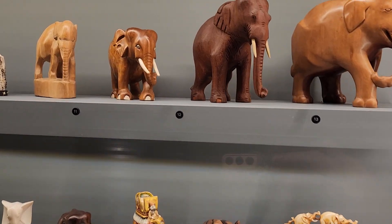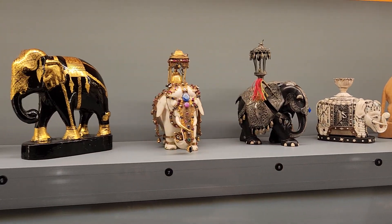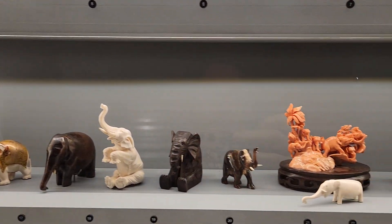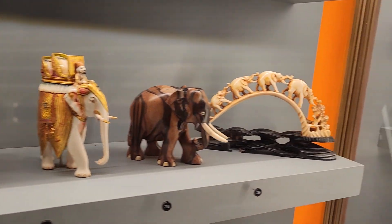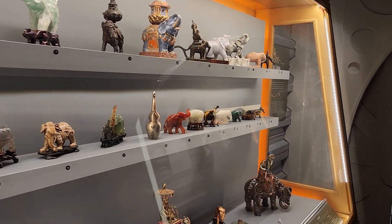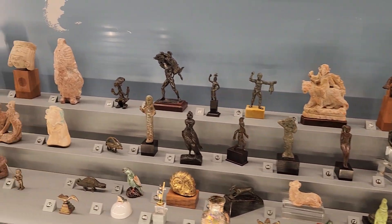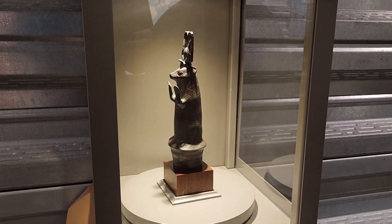All these elephant carvings were made from different materials from around the world. I especially enjoyed the ones made from different crystals. There was also a display of other carvings made from varying materials and a bronze sculpture of an Egyptian mongoose from around 600 BC.